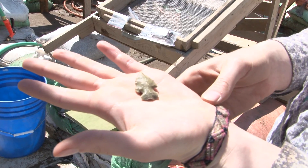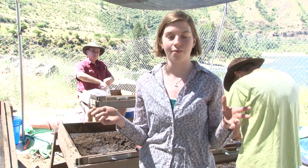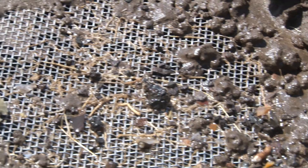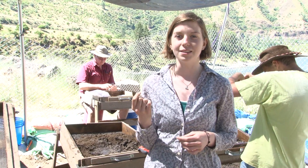This is a projectile point that I just found on the screen. It's from a layer that's a lot of fill that came from road construction from the 1930s. It's not in context, which is kind of disappointing, but it's still really cool. Dr. Davis estimates it's about 3,000 to 5,000 years old.